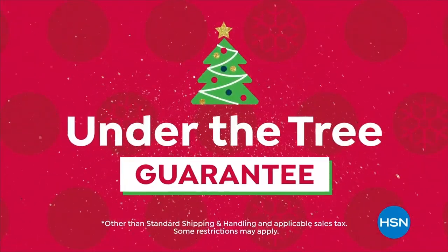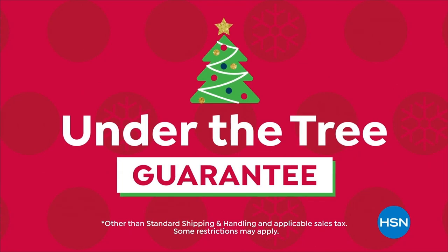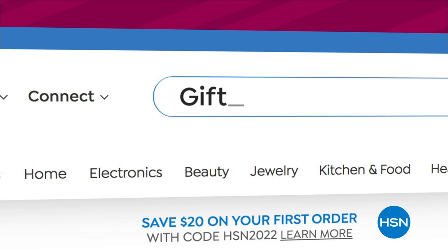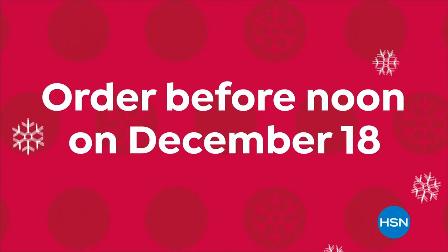Our under-the-tree guarantee means you get your gifts before Christmas at no extra charge. Just order any item on HSN or thousands more at hsn.com before noon on December 18th.